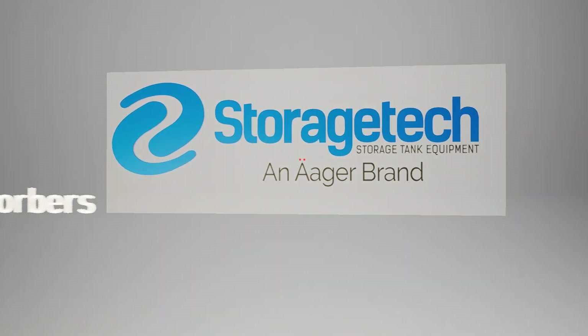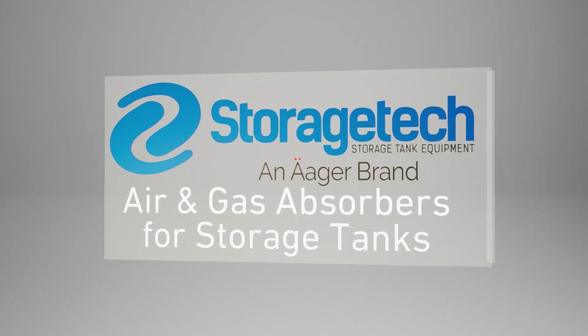StorageTek Air and Gas Absorbers for Storage Tanks.